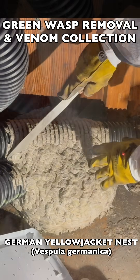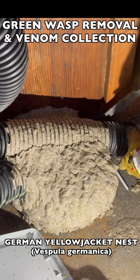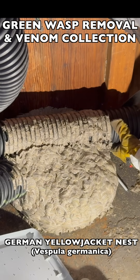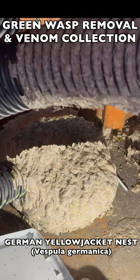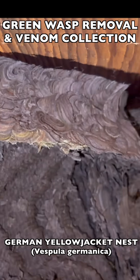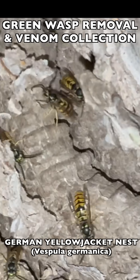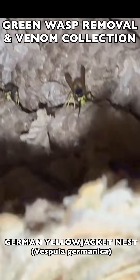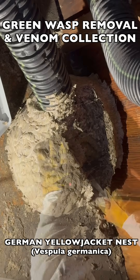We had to cut the tubes out of the nest and then remove the rest of the nest piece by piece. You can see here how they built their comb right up into the grooves inside the corrugated plastic, so the nest ended up having a very unique shape that was sort of a mold of these corrugated plastic tubes. The nest was covered in a large amount of envelope paper that the wasps create.